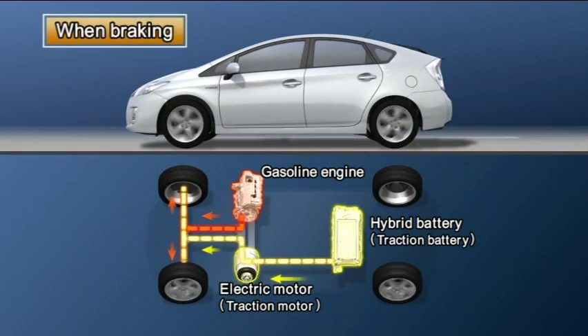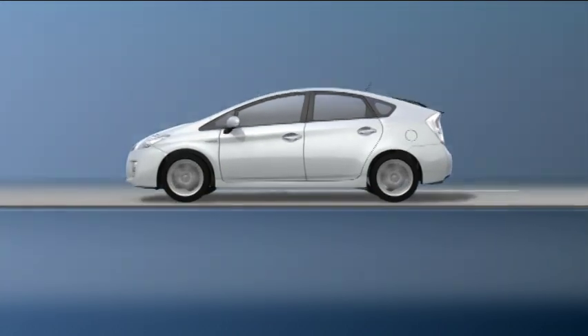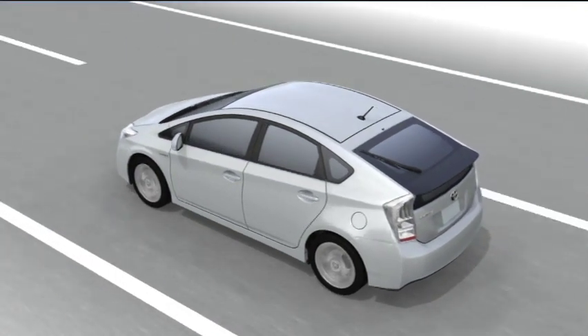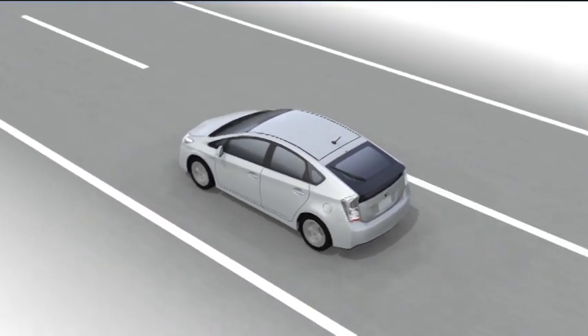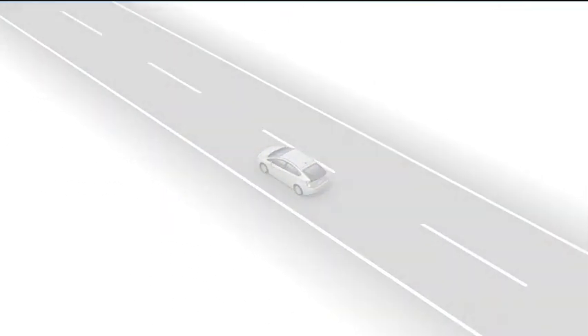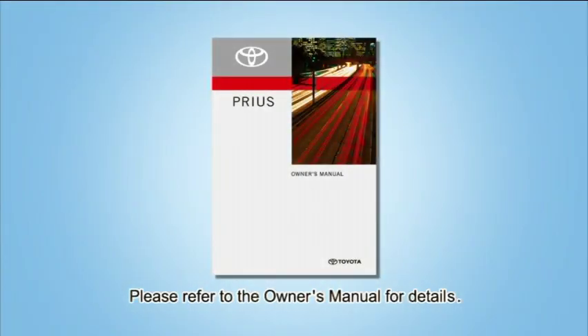When the vehicle is decelerating and or braking, brake energy is converted to electric energy. In this way, the hybrid system lowers fuel consumption as much as possible by effectively combining the gasoline engine and the electric motor. For details, please refer to the owner's manual.